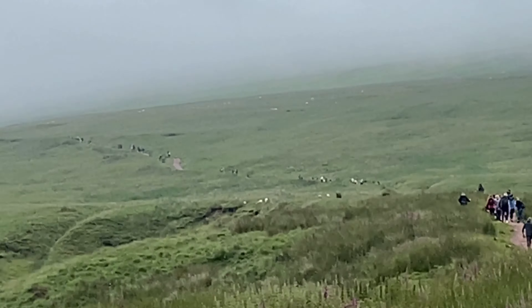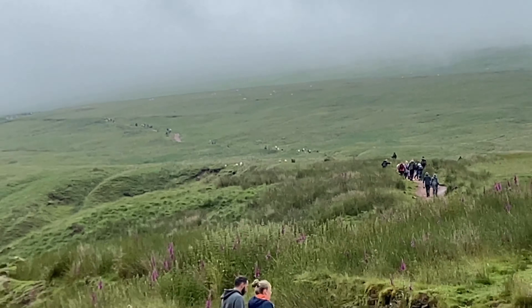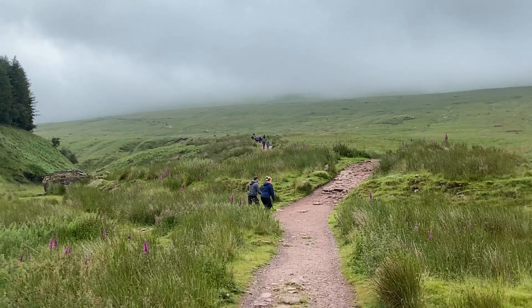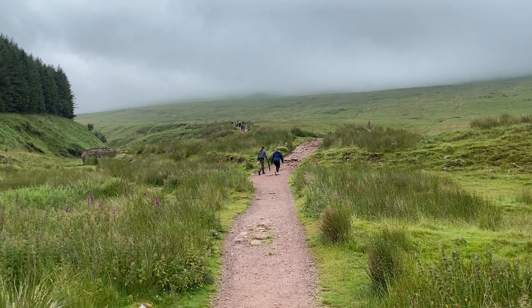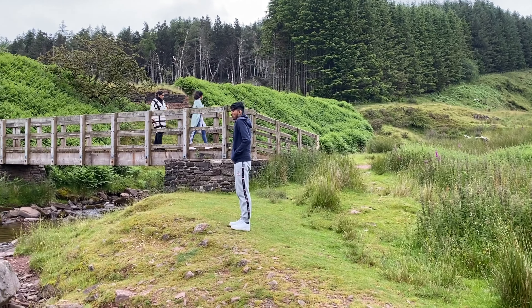For the entirety of the walk up this mountain there's a well-made footpath all the way. It's wide enough so that people can walk up and down at the same time. At the beginning you can see the forest on the left.